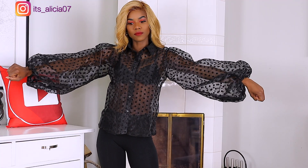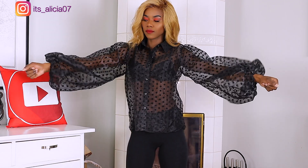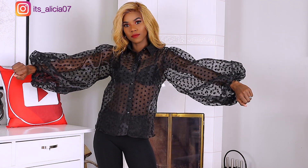The first item I'm going to show you guys is this blouse, this black pocket dot balloon blouse that I'm wearing. Just look at the sleeves, you guys. Oh my God, I am loving this puffy sleeves. It's so pretty. I love this blouse so much.